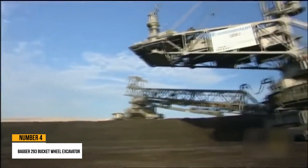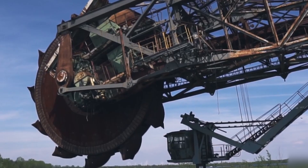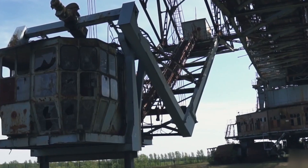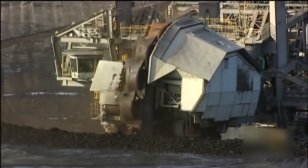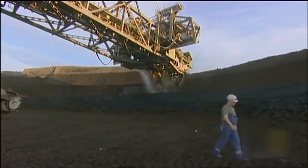Number 3: Bagger 293 Bucket Wheel Excavator. The Bagger 293 is a bucket wheel excavator constructed in 1995. It is used at a coal mine in Hamburg, Germany to cut and remove overburden to uncover the resources beneath.